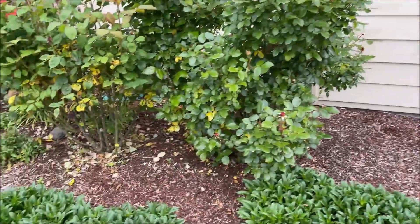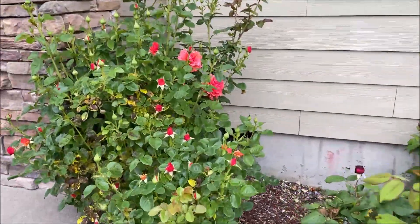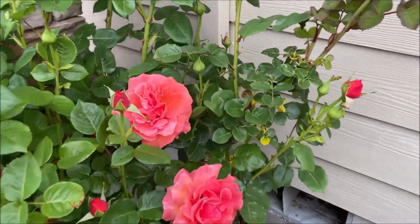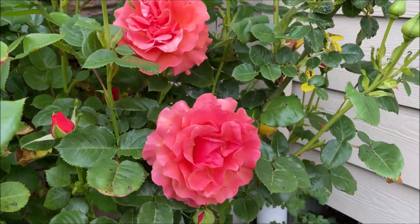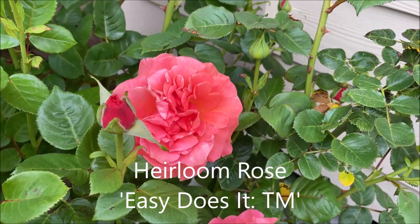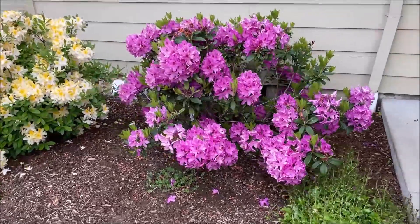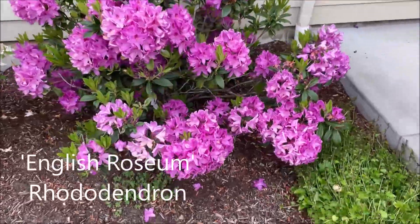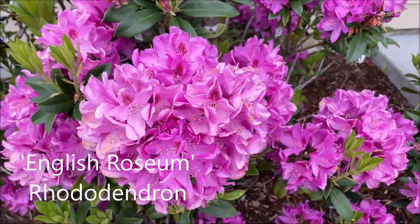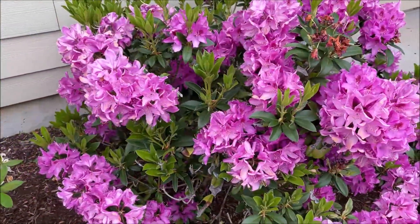And we have the first roses of the season right here — they will be blooming very nicely. And here we have a rhododendron finishing its blooming cycle, so the blooms started fading and I wanted to record it for you before they're gone.